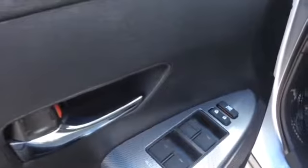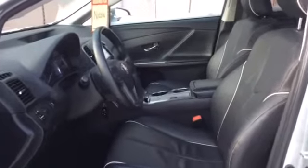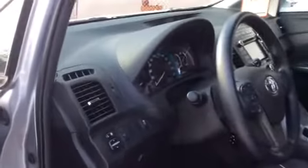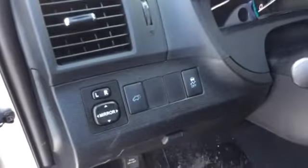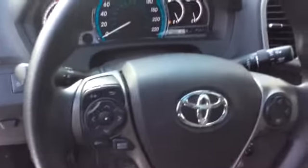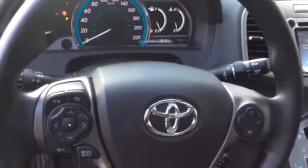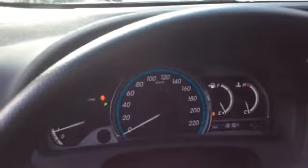This Venza has power locks and power windows, a nice black leather interior, and power seats as well. Here's a look at the steering wheel mounted controls for the radio and for the Bluetooth. And looking up at the dashboard, this Venza has 18,164 kilometers on it.